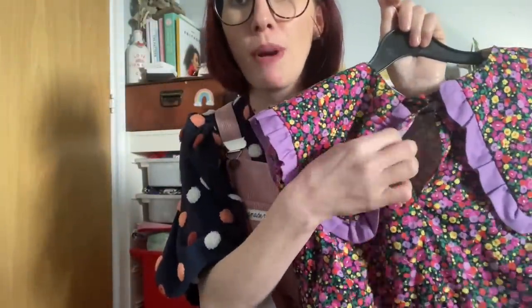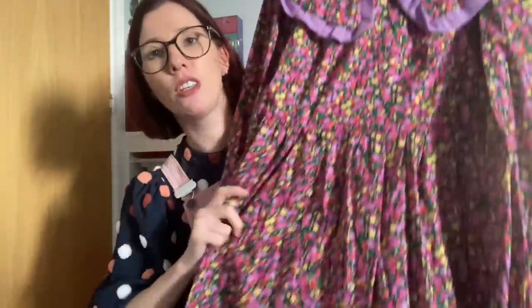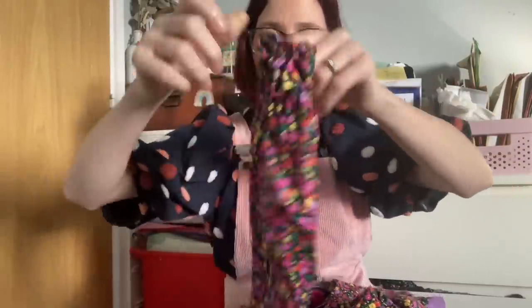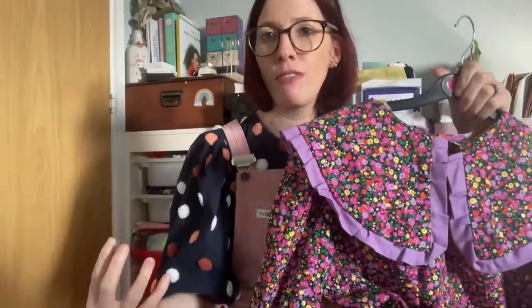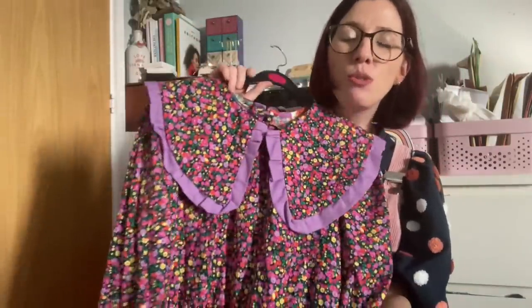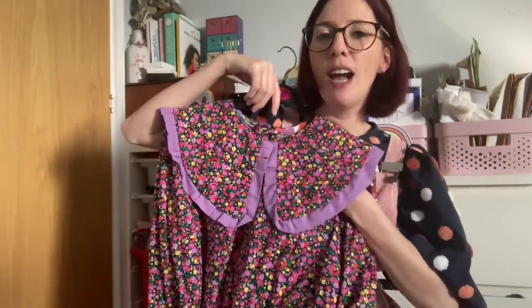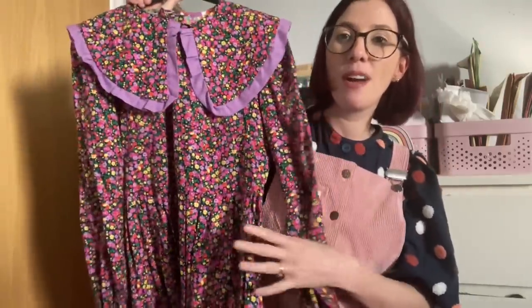There's a little rouleau loop on the back with a small purple button that creates a sweet little peephole. I've got the gathered skirt and long sleeves with that beautiful gathered cuff. I ended up taking a little volume out of the sleeve on this version as I wasn't sure how I felt about both the big collar and big sleeves — but on my next make I left the volume in. I've worn this quite a few times to school and always get lots of compliments.